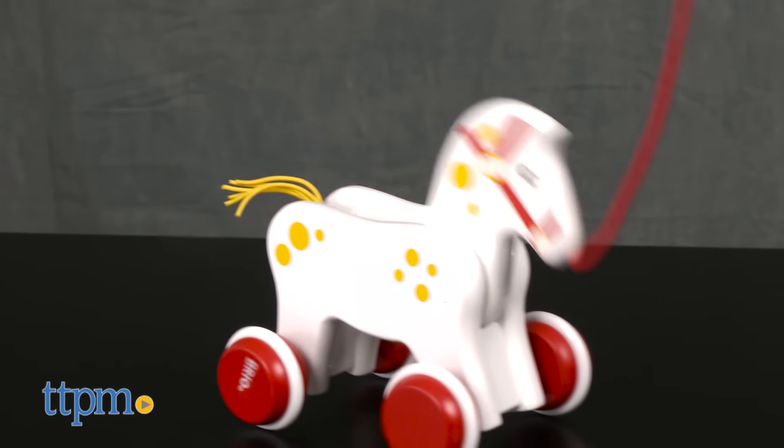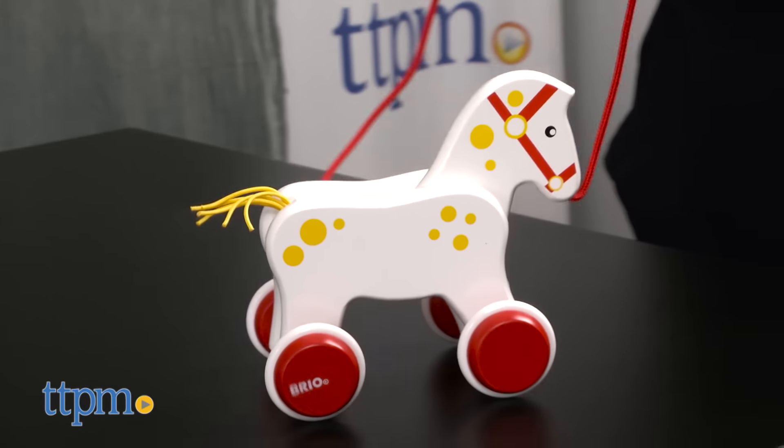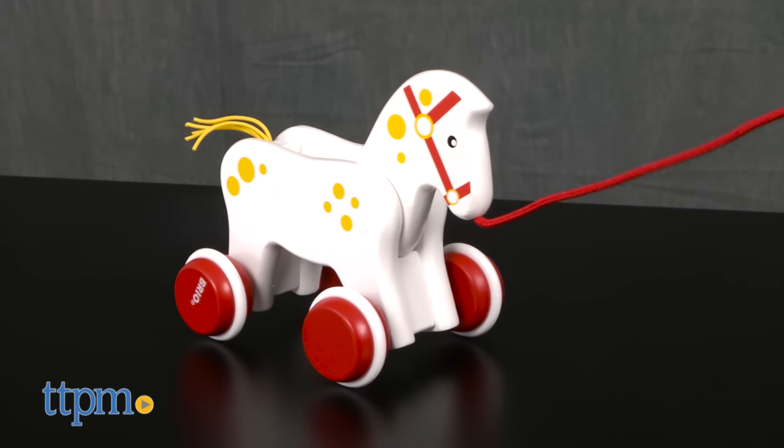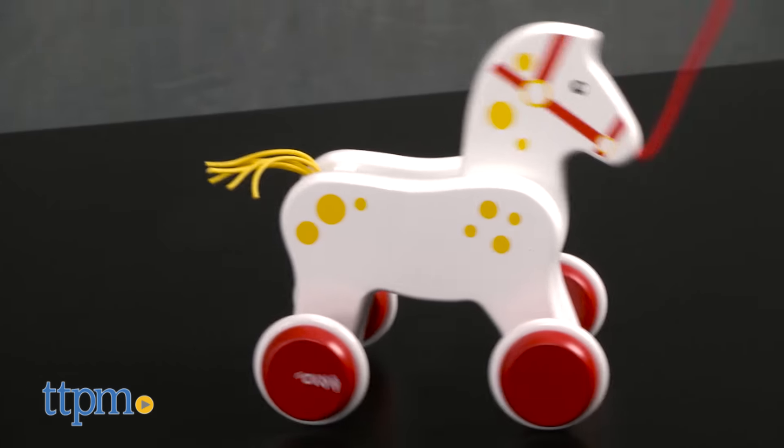This pull-along toy has a string that allows kids to take it along everywhere they wander. For beginner walkers, this is an especially great toy because it encourages them to walk and pull along the sweet horse.